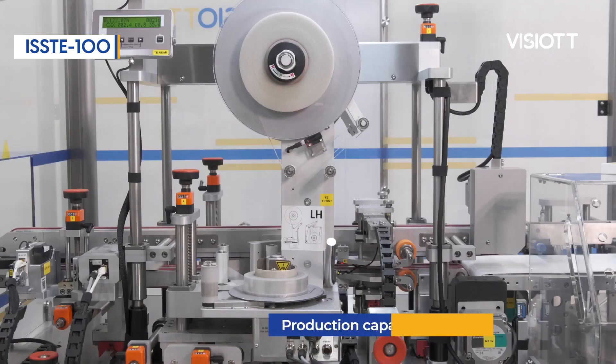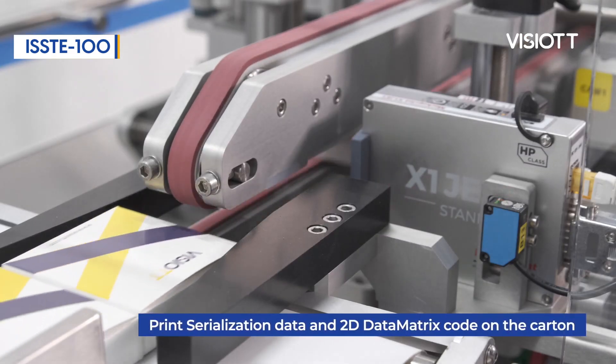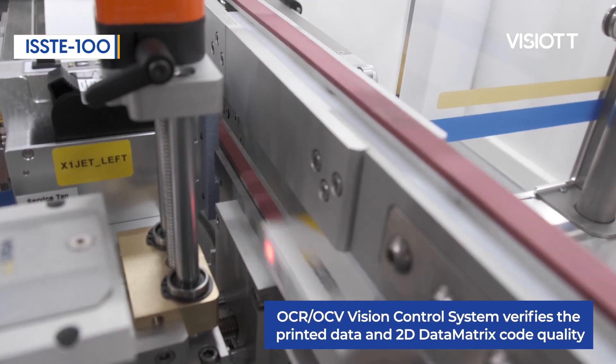The product code of Vizio TT Carton Serialization Station with Tamper Evident is ISST 200 and covers all the features of ISS 100, but in addition, it has the ability to place security labels called Tamper Evident on your products.